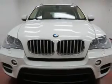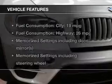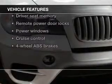Anti-lock brakes help you bring your vehicle to a safe stop. The sunroof lets fresh air in. Pamper yourself with memory settings. Plus, enjoy these notable features that are included in this vehicle.